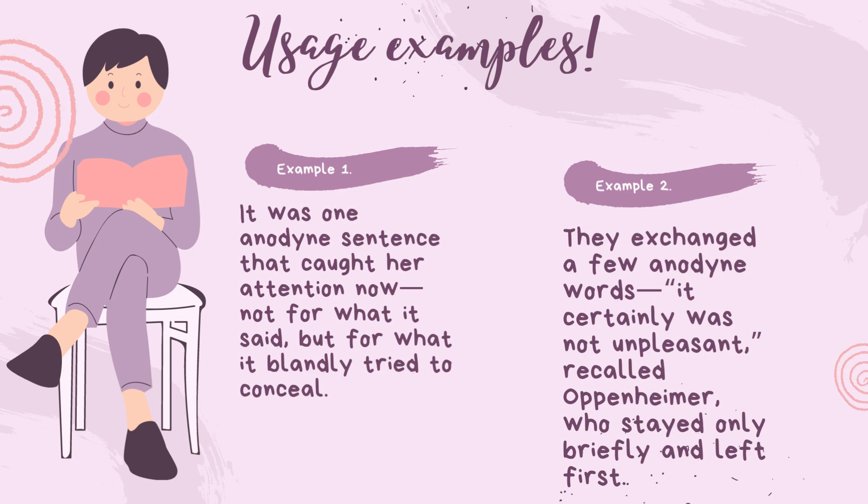Example 2: They exchanged a few anodyne words. It certainly was not unpleasant, recalled Oppenheimer, who stayed only briefly and left first.